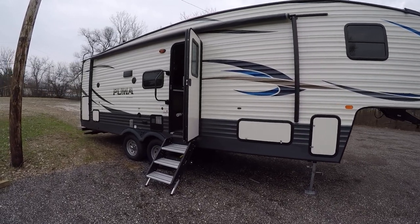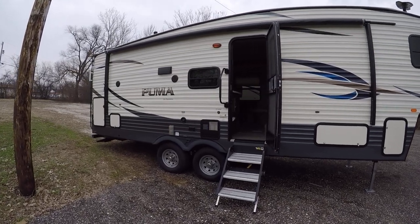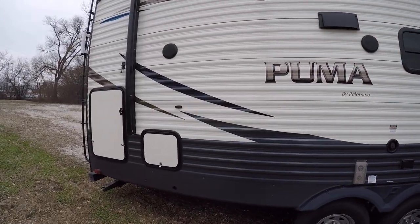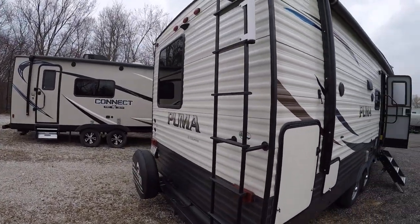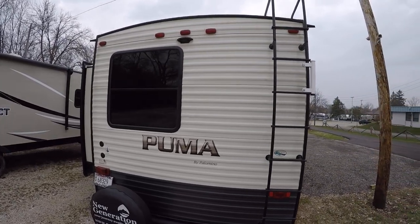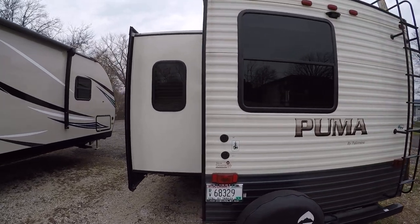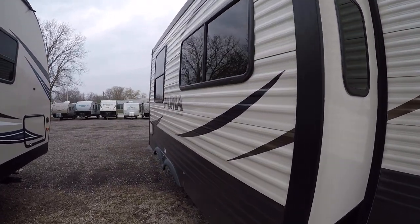It has a nice big power awning on the outside that covers almost the entirety of the unit. We have some outside speakers here as well. In the back there's a ladder up to the roof — it's going to be a decked walk-on roof. We have a prep for a wireless backup camera up there, and also a prep for satellite and cable TV if you're ever in a place with that kind of connection.